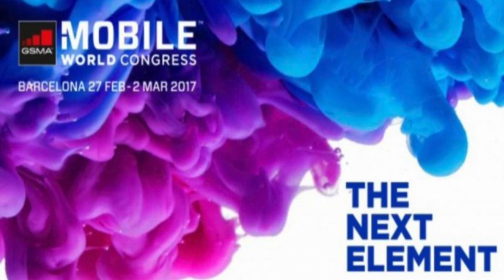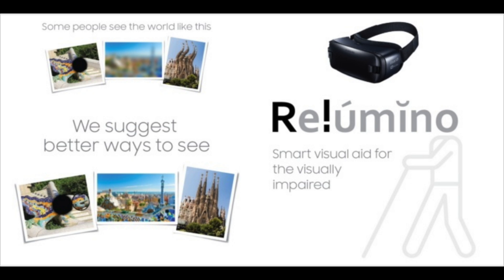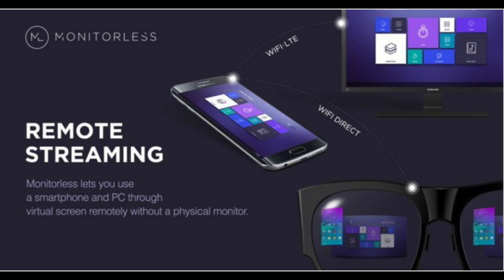Samsung's C-Lab will be bringing four new VR and AR ideas to MWC 2017. From a visual aid for the blind to VR sunglasses, none of these are actual products yet, which is why they are part of the 4 Years From Now program.